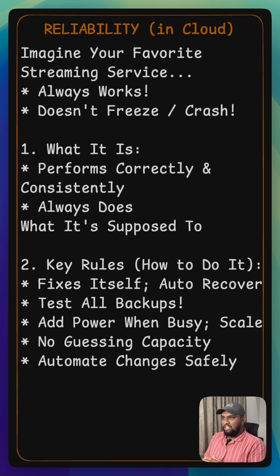Finally, they manage change through automation. This means new updates and changes are rolled out carefully and automatically, reducing human error which can cause issues.